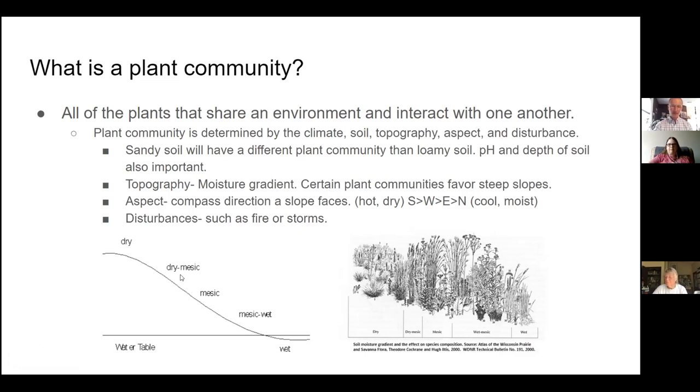Dry mesic means between dry and medium moisture. Wet mesic conditions you may observe in your own yard — if you have a place that puddles in your lawn, that would be wet mesic. They often have an excess of moisture in the spring but dry out in the summer. Wet places have a water table very close to the surface of the soil, so they never dry out unless you have a particularly droughty year.